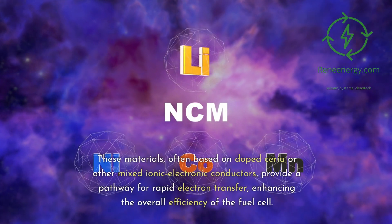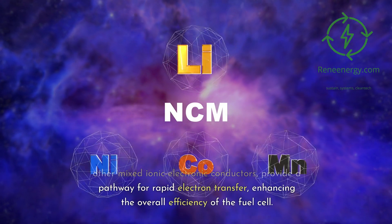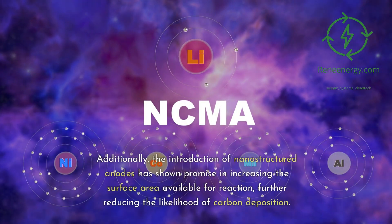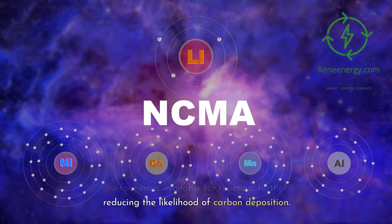One significant development in carbon-resistant anodes is the introduction of new ceramic materials that exhibit high electrical conductivity and excellent resistance to carbon buildup. These materials, often based on doped ceria or other mixed ionic electronic conductors, provide a pathway for rapid electron transfer, enhancing the overall efficiency of the fuel cell. Additionally, the introduction of nanostructured anodes has shown promise in increasing the surface area available for reaction, further reducing the likelihood of carbon deposition.